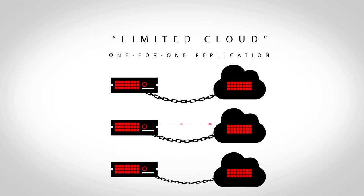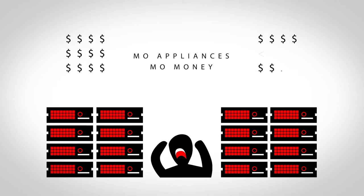And another. You know the drill. Mo' appliances, mo' money, mo' problems.